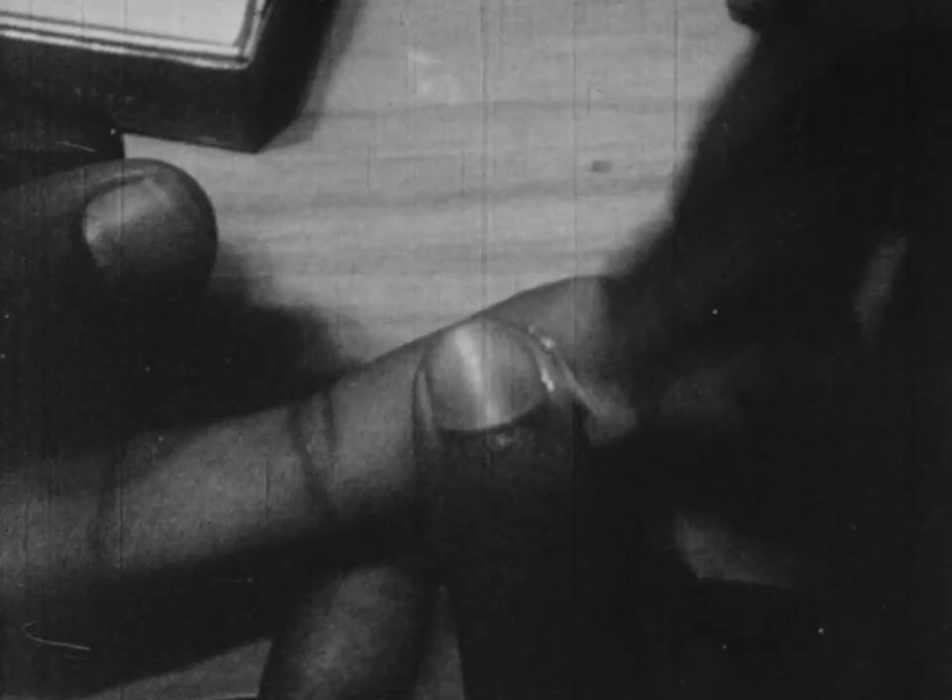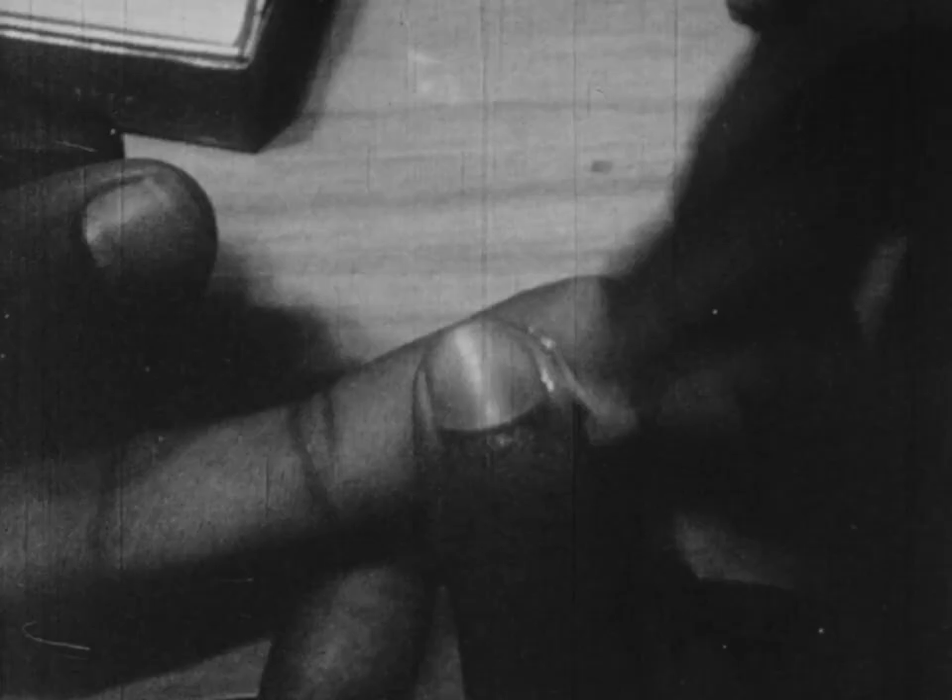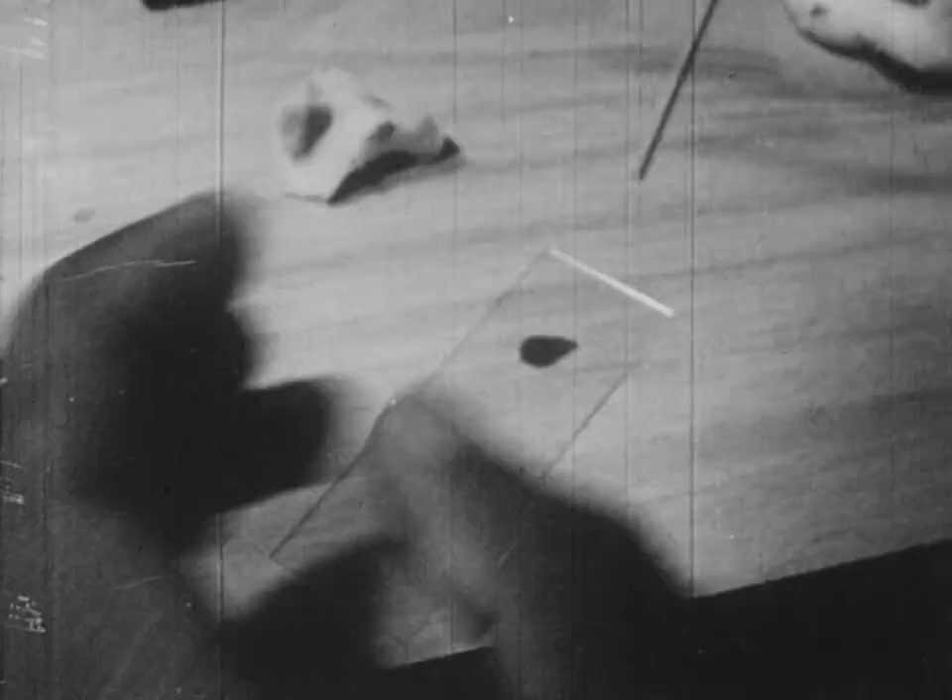One of the main methods of detecting whether one has filariasis before the swelling appears is by making a blood smear. Blood is taken from a finger at night. Early in the morning, the microfilariae go deep into the body. If there is at least one microfilaria present, the person is said to have positive blood.